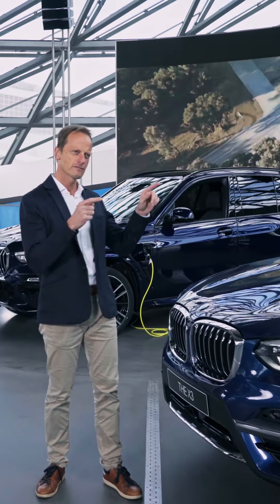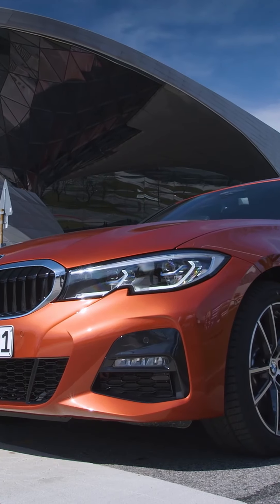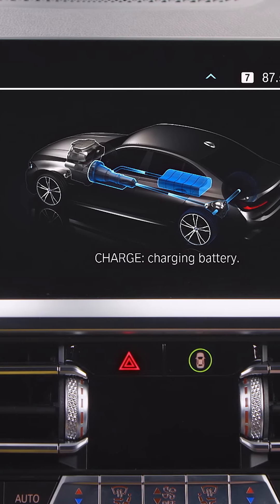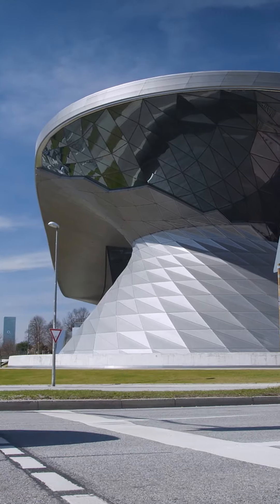If I can't find any charging place, you were just telling me there's also a possibility to charge while driving, right? That's true. Thanks to this big battery, we can recuperate the energy that is being generated by braking. So the battery actually fills up again while you're driving, and you can then use this for zero emission driving later on.